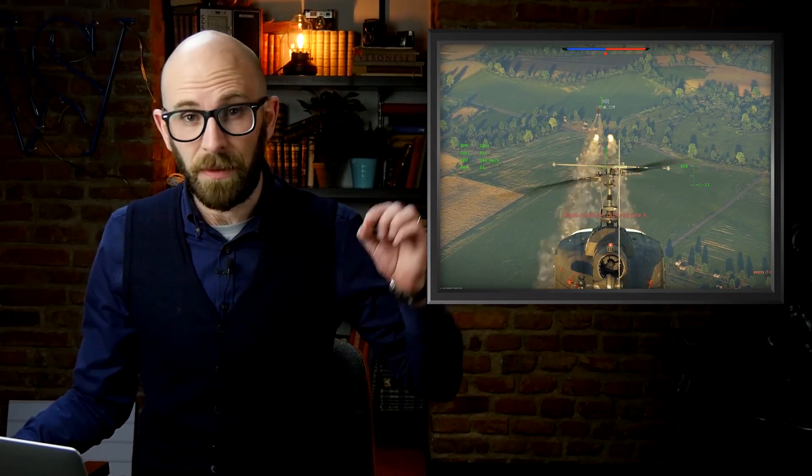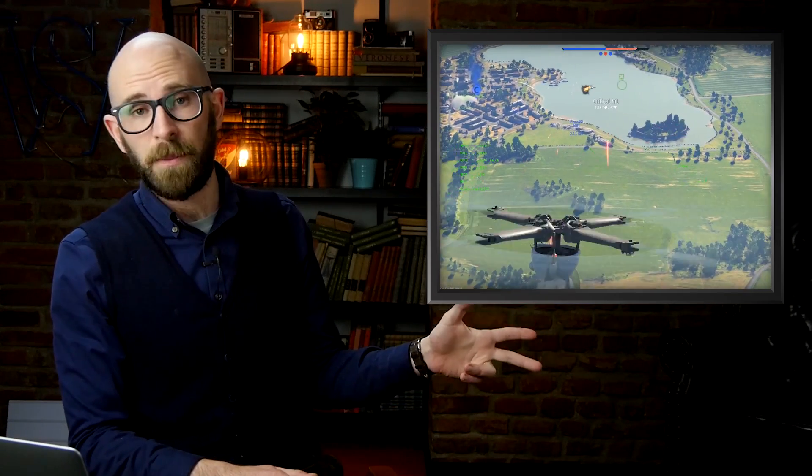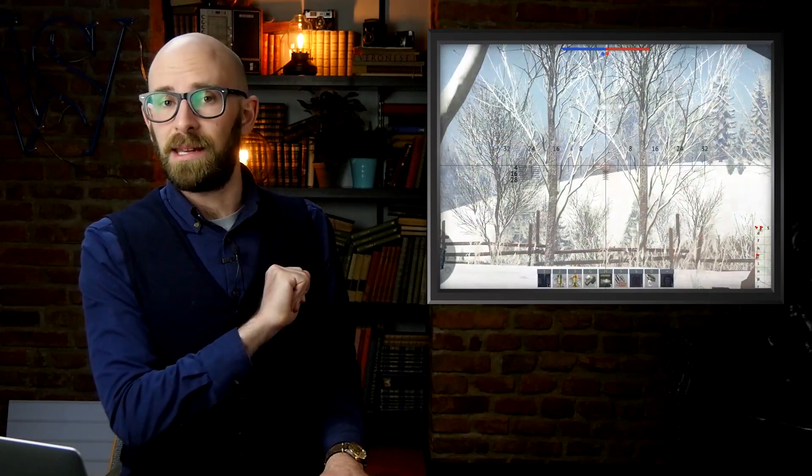This episode is made possible by the realistic online game War Thunder. Check out the game through the link in the description below. Go through that link and not only do you support this show, but you'll also get a free premium tank or aircraft and three days of premium time as a bonus. And let's get into it.